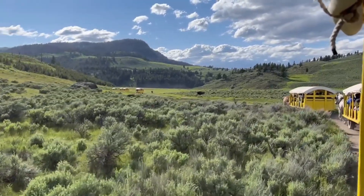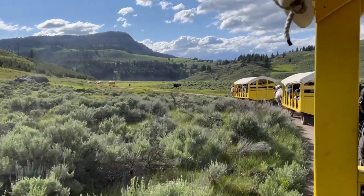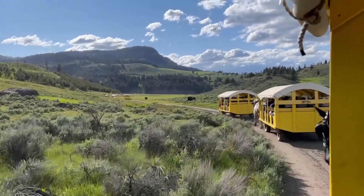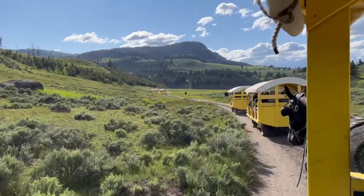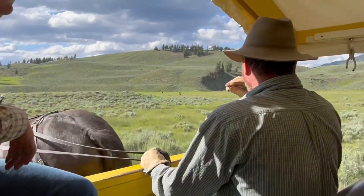Overall it was a great trip, and I recommend visiting Yellowstone even if you don't have your own internet. But if you do plan on taking Starlink with you, be prepared for the possibility of campsites with obstructed views of the sky, and definitely check out the Roosevelt Corral Cowboy Cookout — it was one of the highlights of our trip.